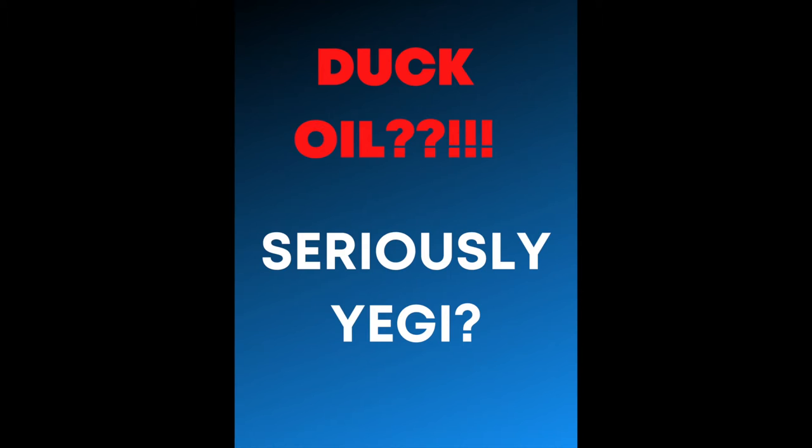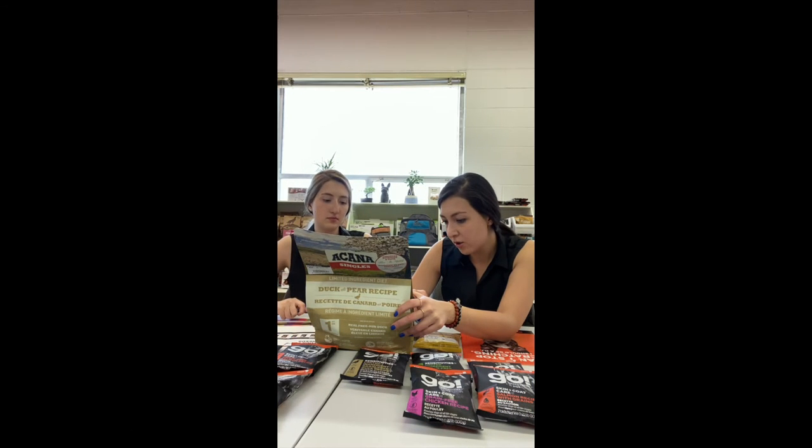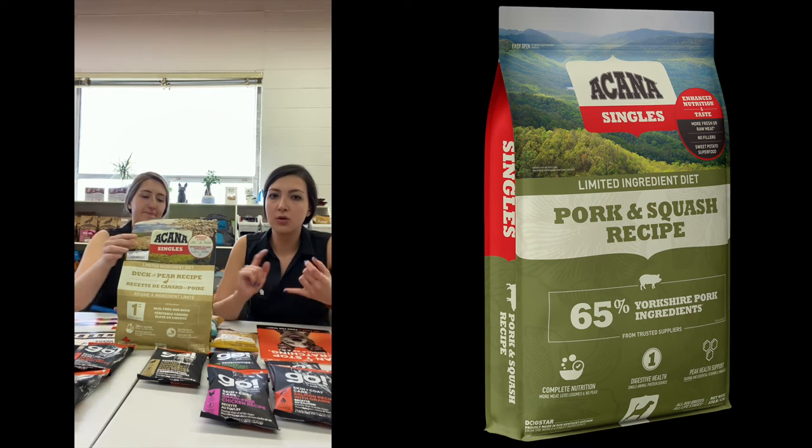Because if it's chicken fat, sometimes dogs are allergic to chicken fat as well, so you wouldn't want that. If you're targeting chicken and want to take it out, you want to take it out completely — so even the oil is duck oil. When it says duck on it, it's duck and nothing else. After that, dehydrated sweet potatoes and fresh pears — I want to eat that, honestly. It's amazing how limited the ingredients are. They also have the lamb one and the pork one, so you can easily omit anything causing the allergy and get one of these recipes.